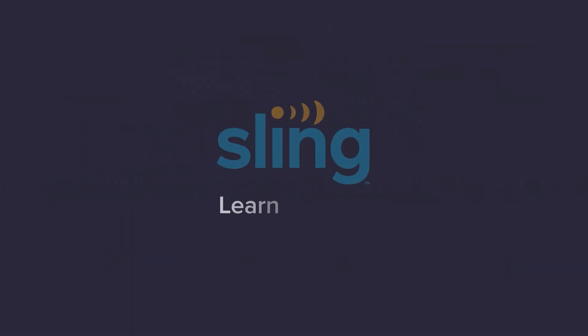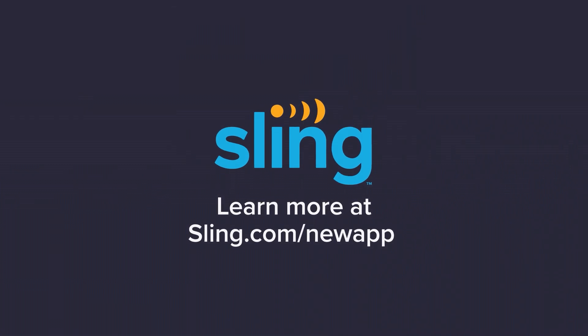Take control of your entertainment with the redesigned Sling app. Learn more at sling.com/newapp.